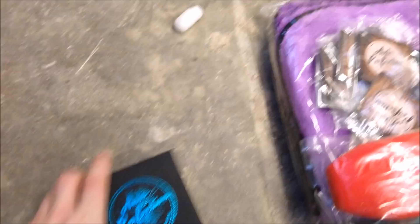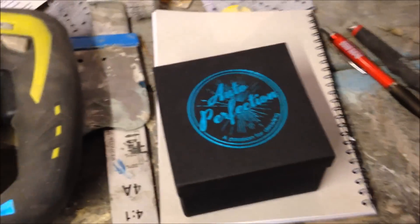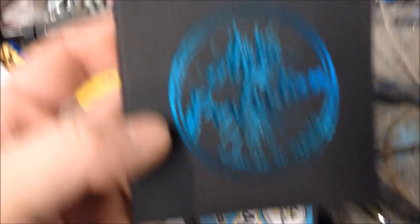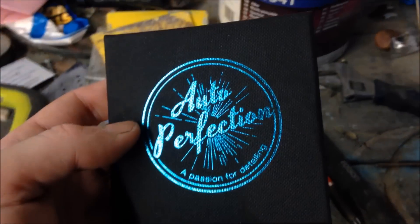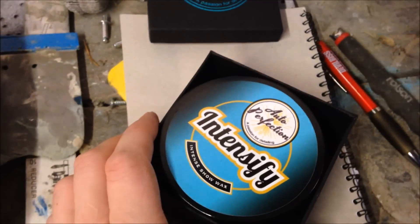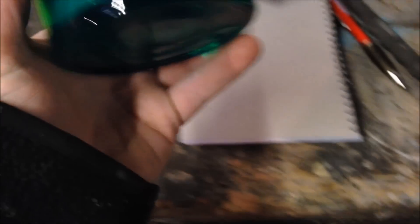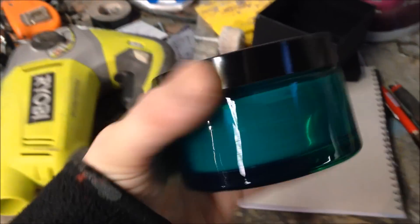Oh right, hang on — this is something special. I don't know what it is but let's have a look. Lovely packaging — he really takes care with the packaging, and it's all done in-house. His dad owns a vinyl firm. Intensify — I said send samples, not big pots! Wow. Show Wax — so this is the crème de la crème, is it? Again, made and hand poured in Britain.